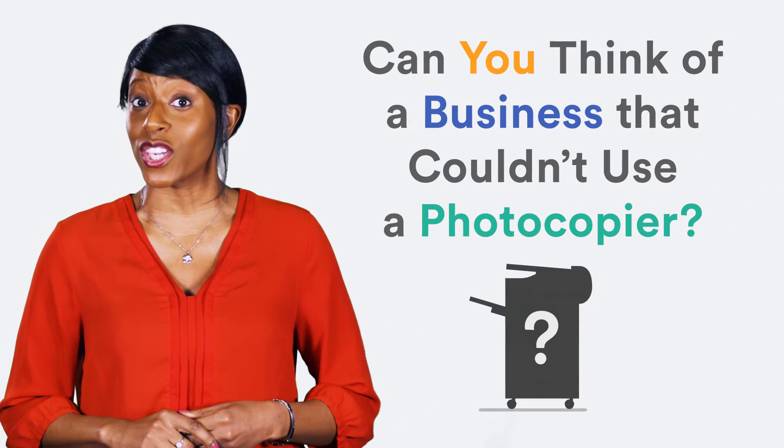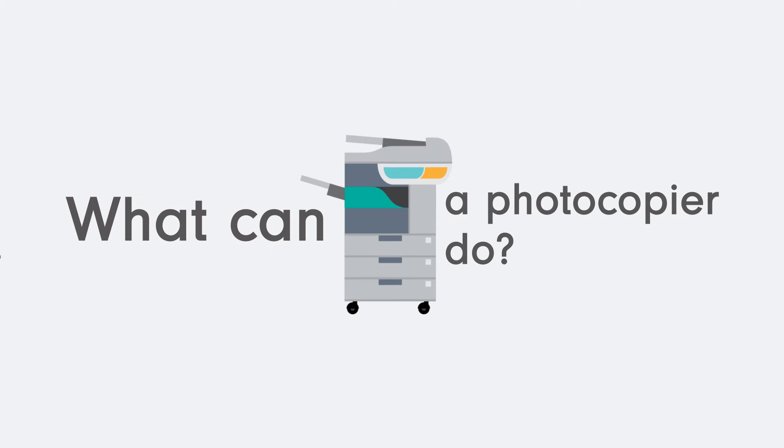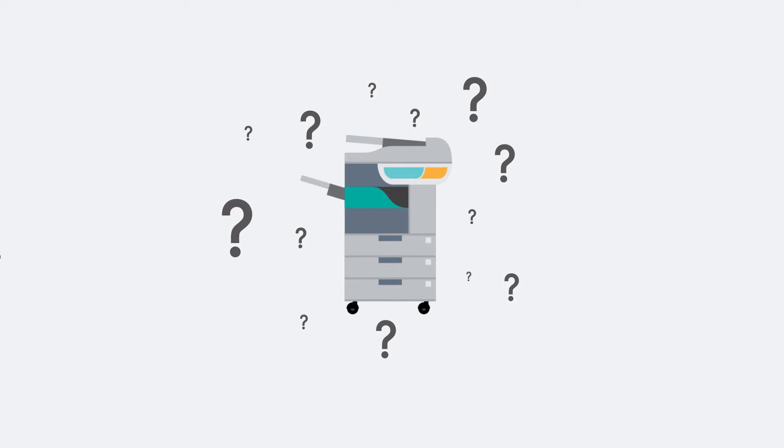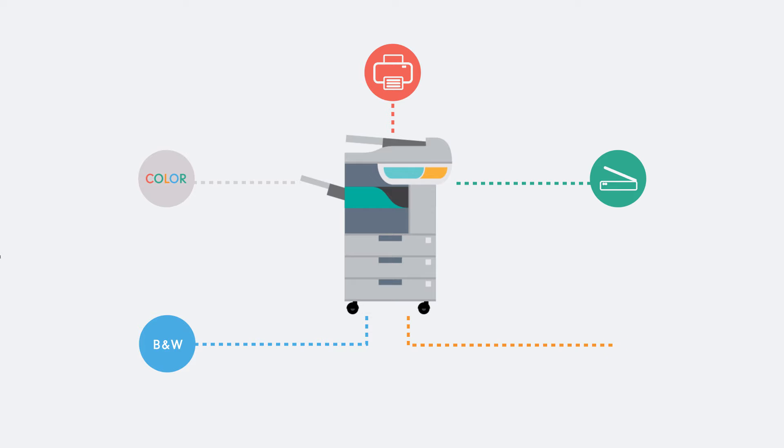Can you think of a business that couldn't use a photocopier? Neither can we! Most modern photocopiers not only give you the classic black and white and colour copies, they can also print, scan and even staple your documents for you.